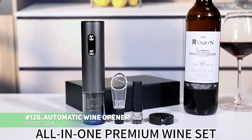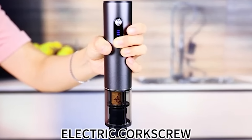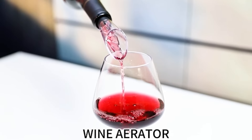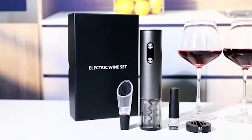This automatic wine opener combines an electric corkscrew and a vacuum wine pump for ultimate convenience. It includes a foil cutter, making uncorking simple with just a button press. After opening, use the vacuum pump to preserve the wine's freshness. On a single charge, it opens up to 60 bottles or preserves up to 50, making it perfect for gatherings.